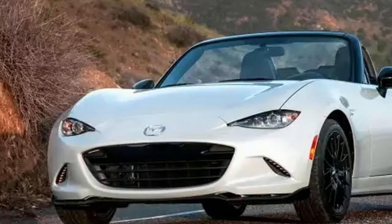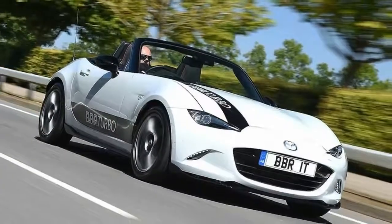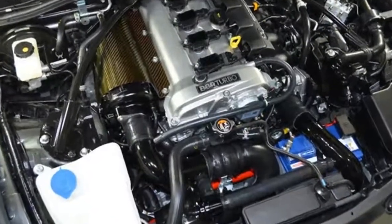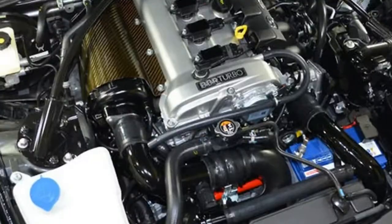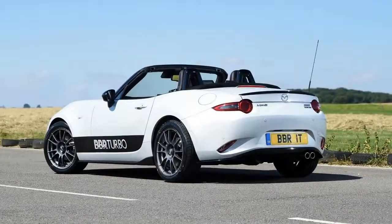There's an equally useful gain of 27 lb-ft, elevating peak torque to 166 lb-ft but lowering the revs at which it arrives — 4,000 revolutions per minute instead of 5,000. It all promises to make the MX-5 feel more urgent, more of the time.